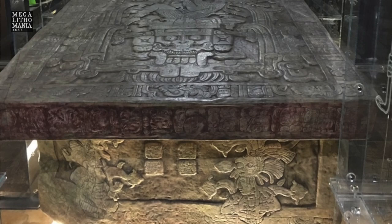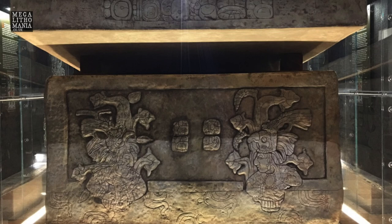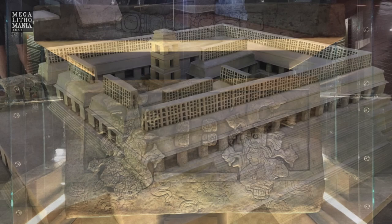We've just arrived at Palenque in Chiapas. This is a major Mayan pyramid site. The most famous thing here is Lord Pakal's tomb, which is below the main pyramid — we're going to go and have a look at that soon. Whether we can get down to the actual tomb is unlikely, but we'll try. There's the Temple of the Inscriptions, some amazing plazas, and an astronomical tower, so we're going to see as much as we can.